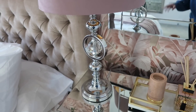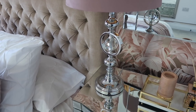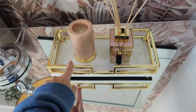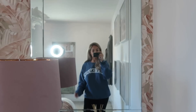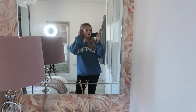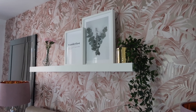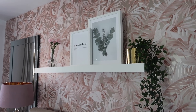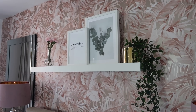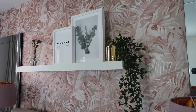These lampshades are from Matalan and they have a cute gold inside. The body of the lamp is from Homesense and I got them around two years ago when I moved in. This cute marble tray is from River Island Home and everything in it is also from River Island Home. These mirrors are from Wilko's Home and we got them last year, so I'm sure they have something similar in there still.